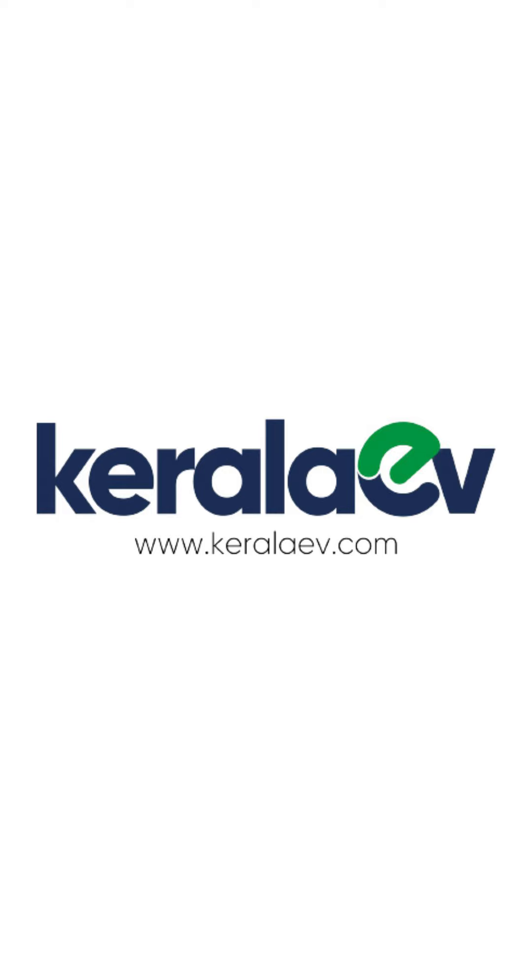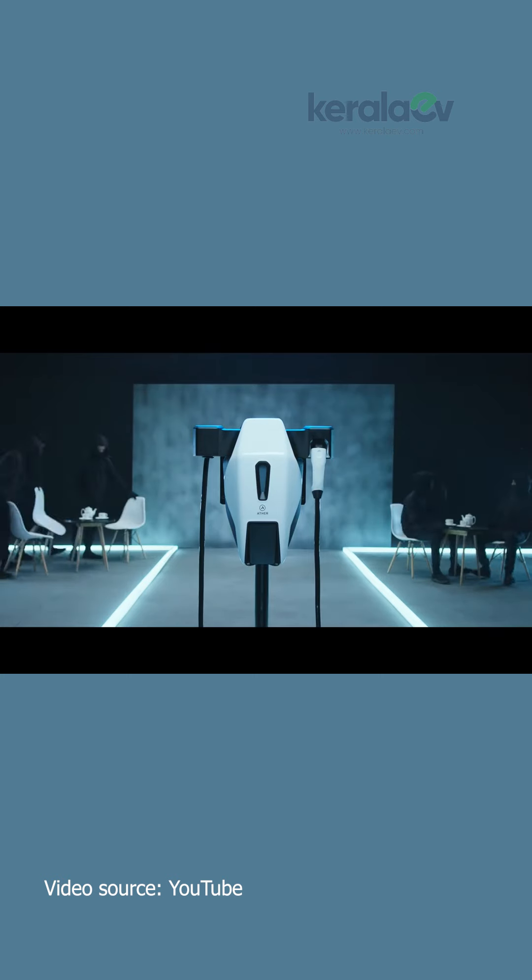Hello everyone, welcome to Kerala's video. Kerala's video is available on Kerala's 2-villa charging session, so we have paid IP. This is a free charging system that we provide. This is a paid system.